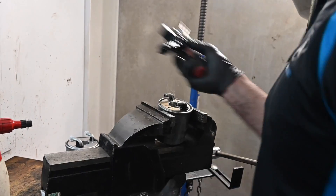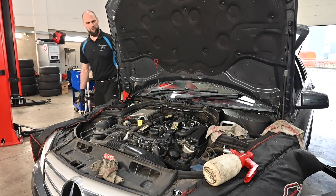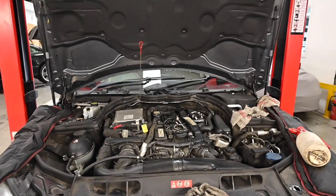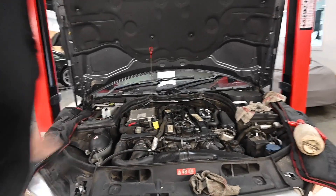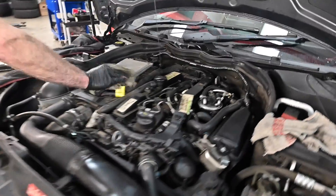About four quid's worth of diesel there - dip it back in the tank. First fire-up with the fresh fuel filter and fresh oil - it instantly starts, no cranking, no injectors running dry on fuel. Everything's running smooth, which is good.